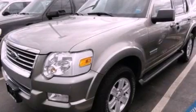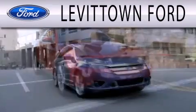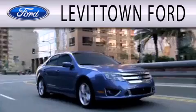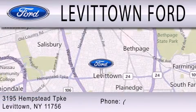Contact us today to arrange your test drive. Levittown Ford is dedicated to doing everything possible to ensure the experience you have selecting your next vehicle is as pleasant as possible. We're located at 3195 Hempstead Turnpike in Levittown.